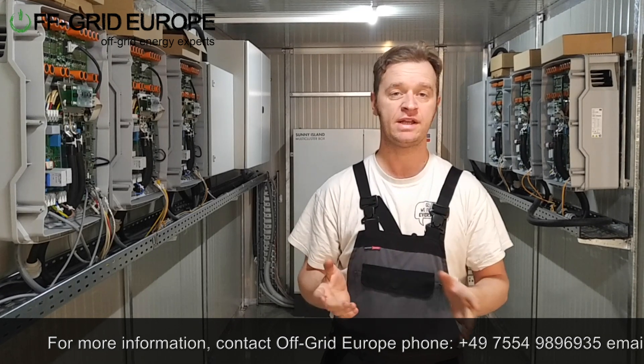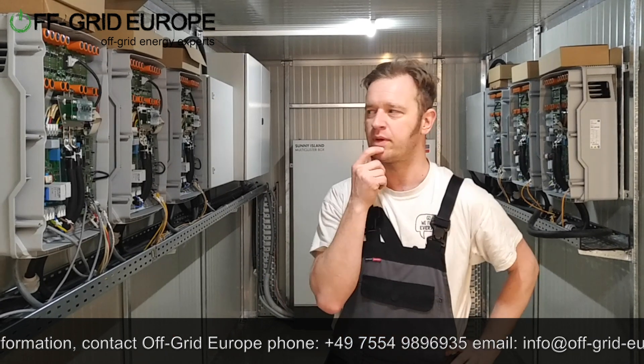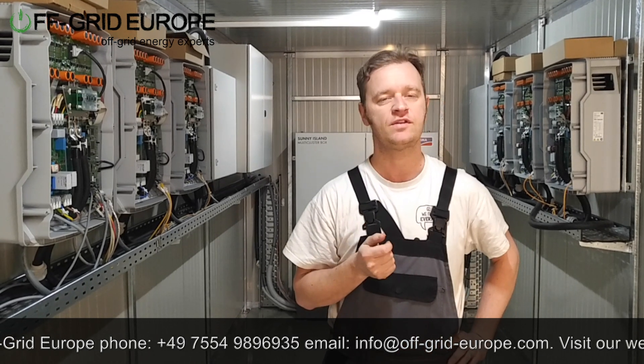It's going to be using load management for the Off-Grid controller, and this is the biggest lead-acid battery we've done in a single container. This is 278 kilowatt hours at C24.